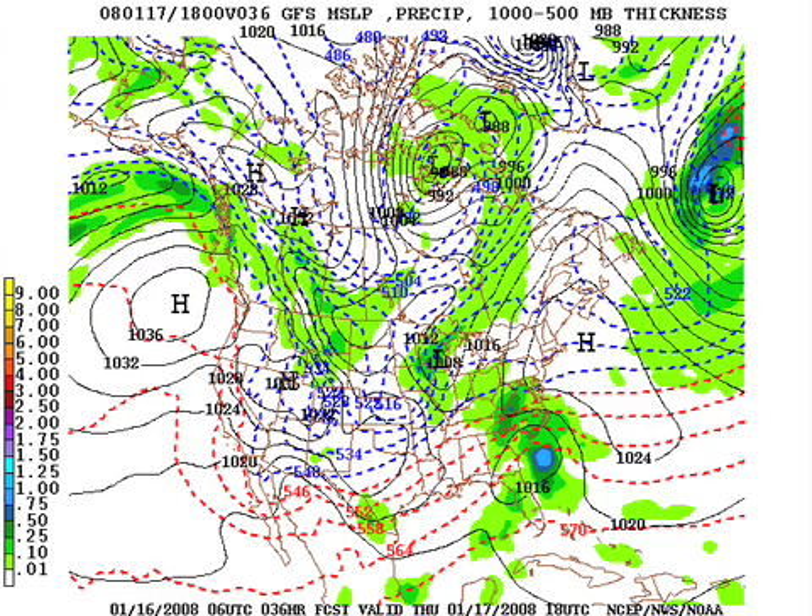Tomorrow at midday it's out of here. I really think the models are trending correctly with this. Looking at the satellite pictures, I think the rain ends probably by 6 o'clock in the morning, and tomorrow will be just cloudy and cool.